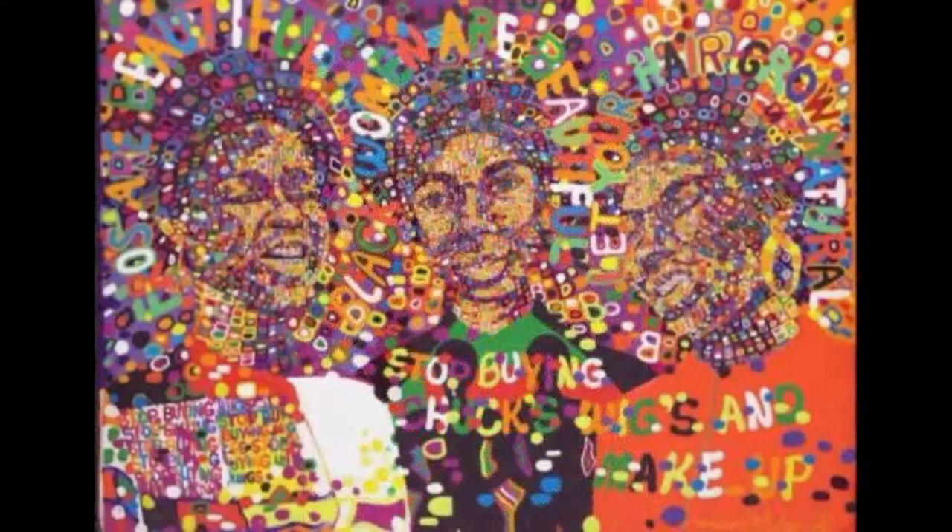After the original was damaged, Jeff Donaldson studied design at the Illinois Institute of Technology, where he earned an MFA and a Ph.D. in African American art history. He wrote AfroCobra's Manifesto and helped develop the fine arts department at Howard University.